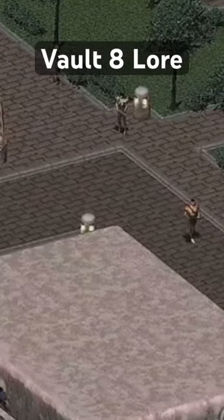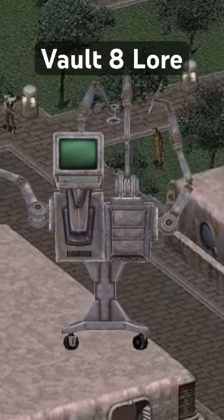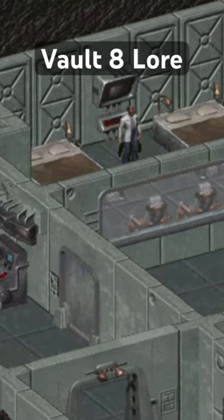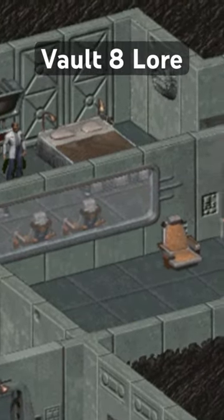This would lead to the creation of Vault City, known for its advanced medical technology such as auto-docs capable of performing sophisticated surgeries without the assistance of humans. By 2241, the vault itself was used primarily as storage as well as a medical center for the citizens of Vault City.